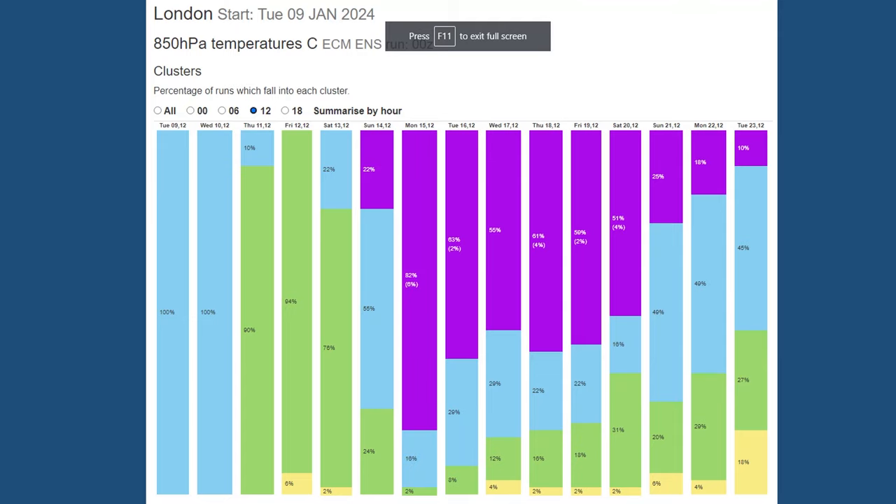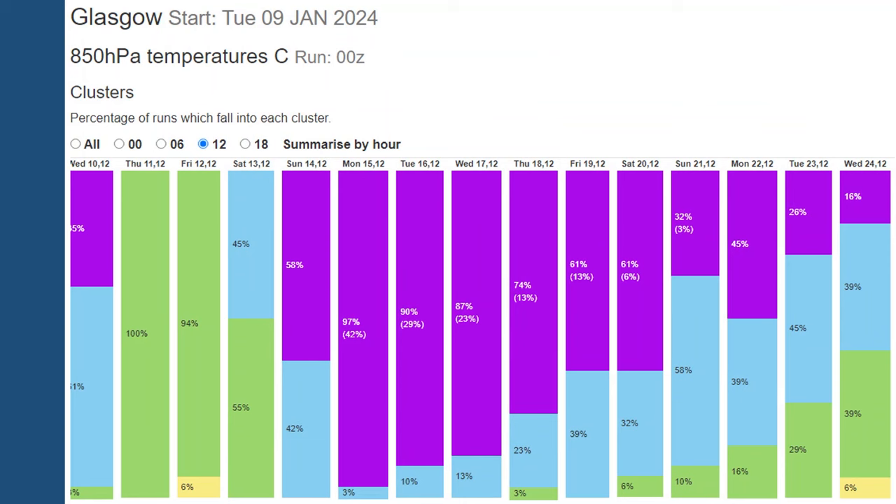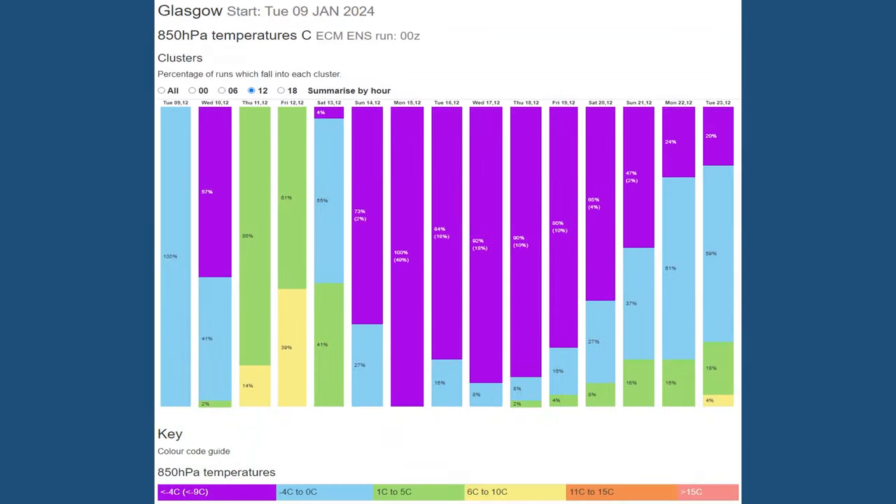The trend here is similar, with the amount of purple decreasing later. The Glasgow data table from the GEFS follows a similar pattern but there's a lot more purple in there, and the numbers in brackets are higher - 42% on Monday the 15th going for very cold air. That starts to decrease later on, but it's looking good for snow in this part of the UK at least. The ECM table for Glasgow tells a similar story - on Monday the 15th, the column is completely purple, showing solid agreement for cold conditions.